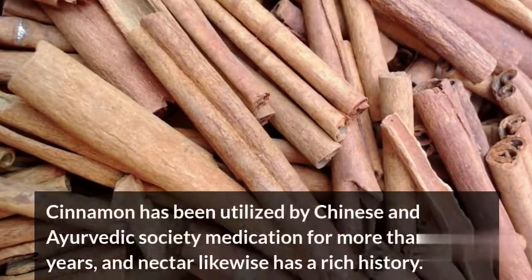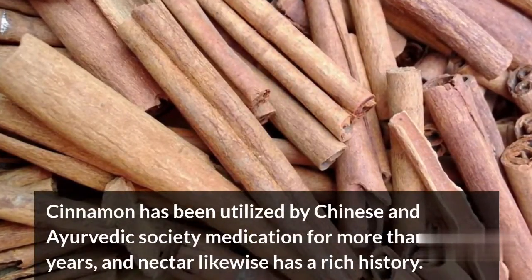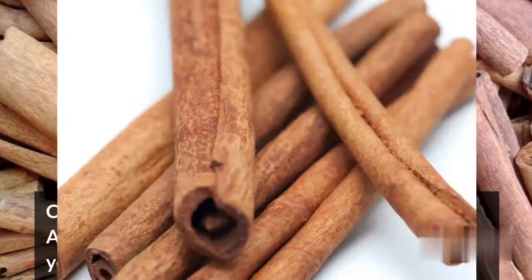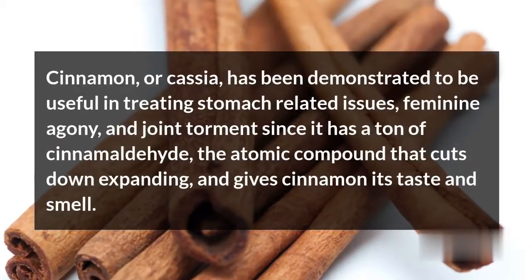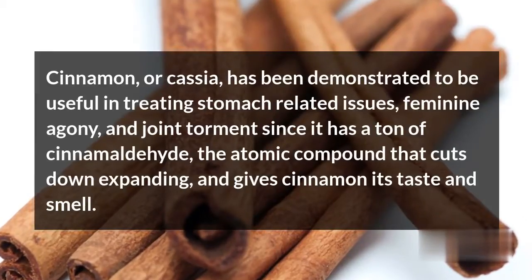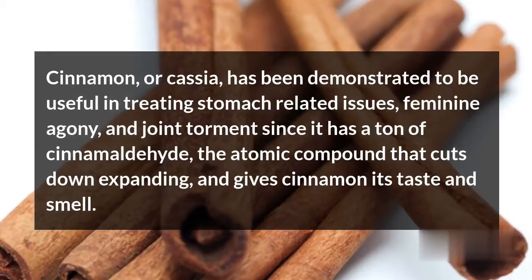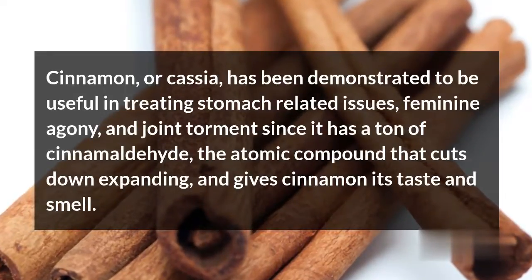Cinnamon has been utilized by Chinese and Ayurvedic traditional medicine for more than 2,000 years, and honey likewise has a rich history. Cinnamon, or cassia, has been demonstrated to be useful in treating digestive issues, menstrual pain, and joint inflammation, since it has a lot of cinnamaldehyde — the molecular compound that reduces inflammation and gives cinnamon its taste and smell.